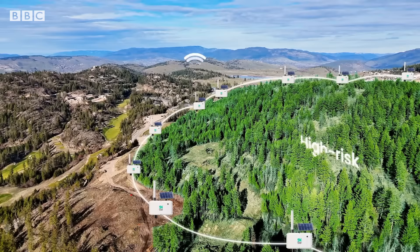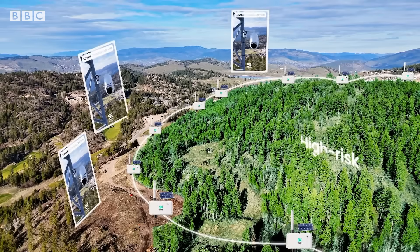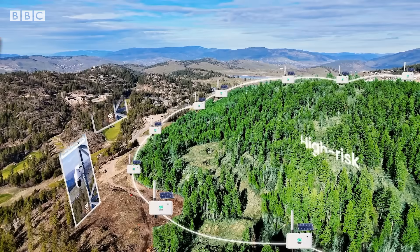That means they have real potential in remote areas and are now being deployed not only in Canada, but also Chile, Brazil and California.